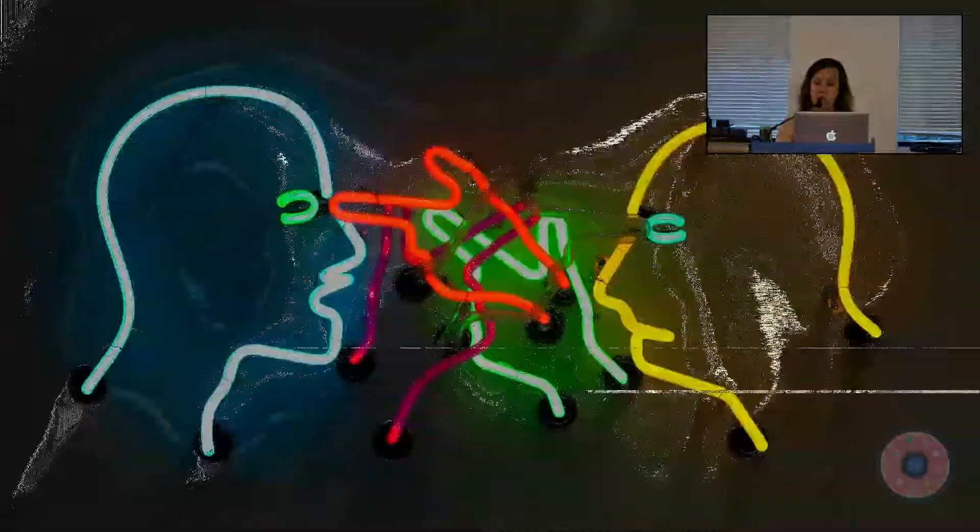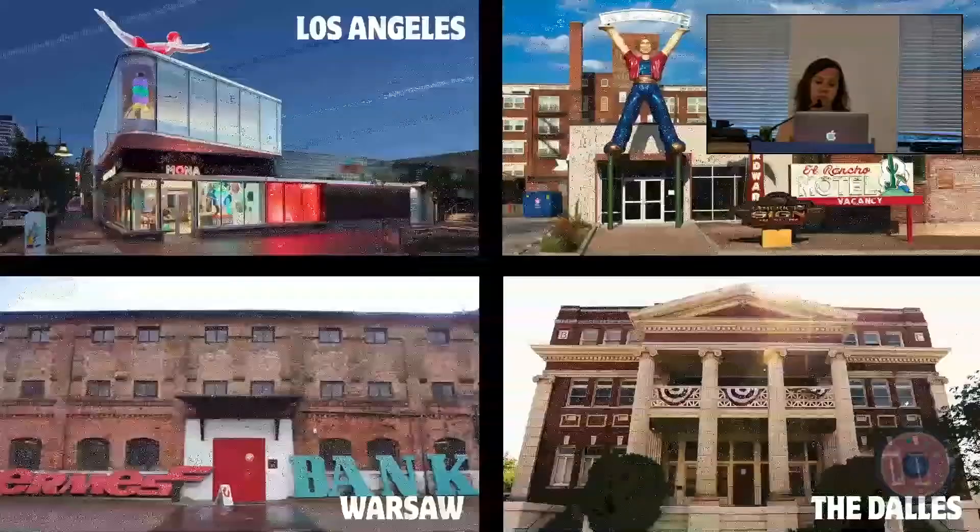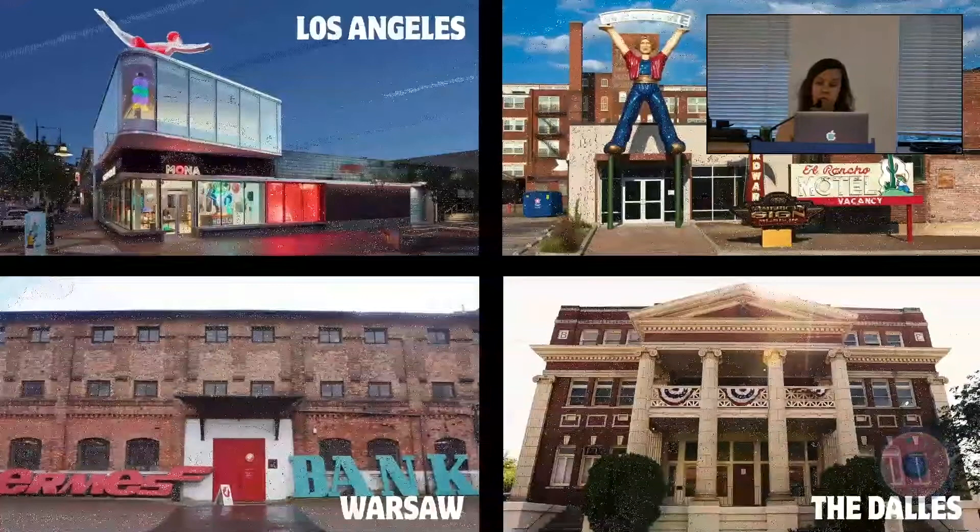However, the neon sign industry held on, and in the 1980s neon art became popular — this is a piece by Bruce Nauman from 1985. And today there are museums all over the world dedicated to neon signs, including one here in Oregon: the National Neon Sign Museum in The Dalles, which opened last year.